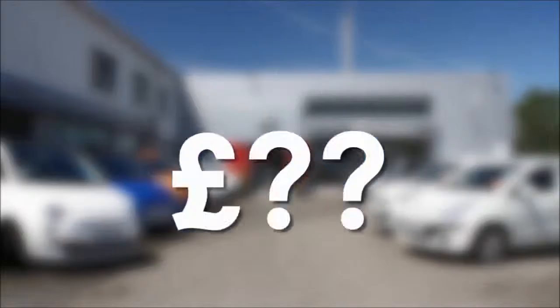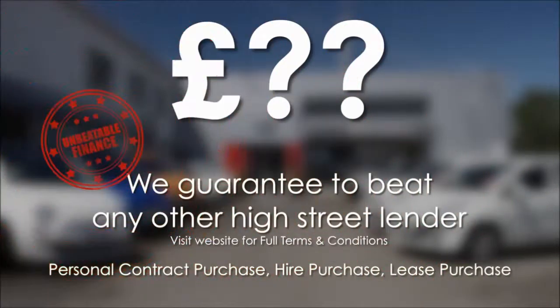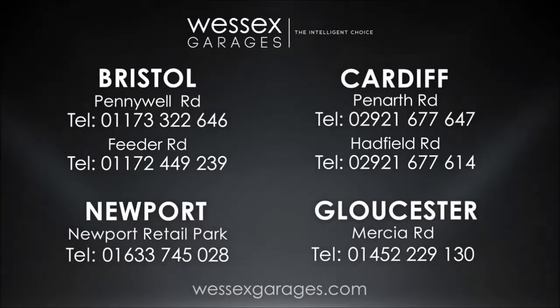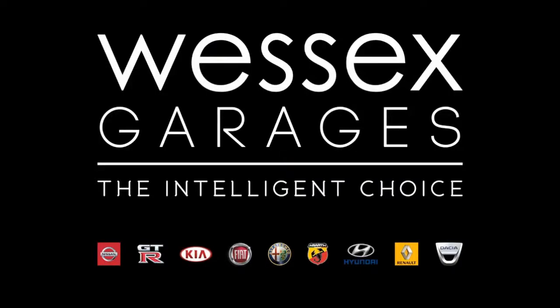If you're looking for options to fund your purchase, remember we guarantee to beat any bank or high street lender. For further details or to book a test drive, call your local Wester's Garages sales team or click the link to our website for a choice of over 600 used cars. Wester's Garages — the intelligent choice.